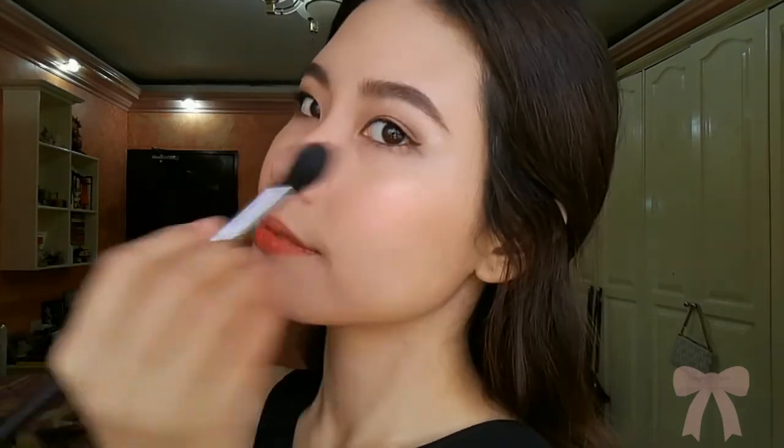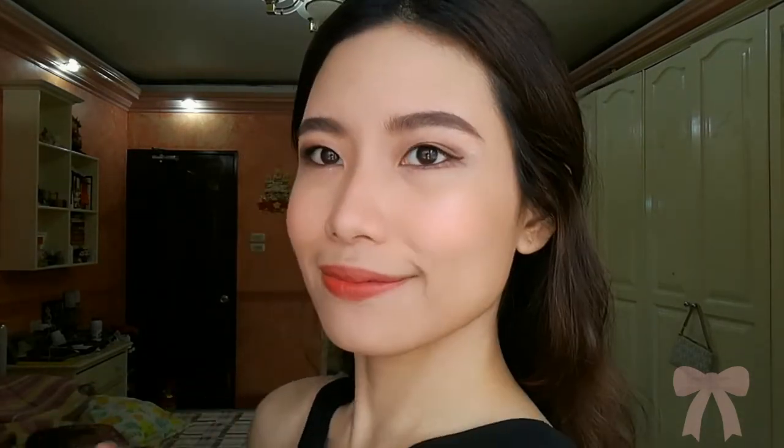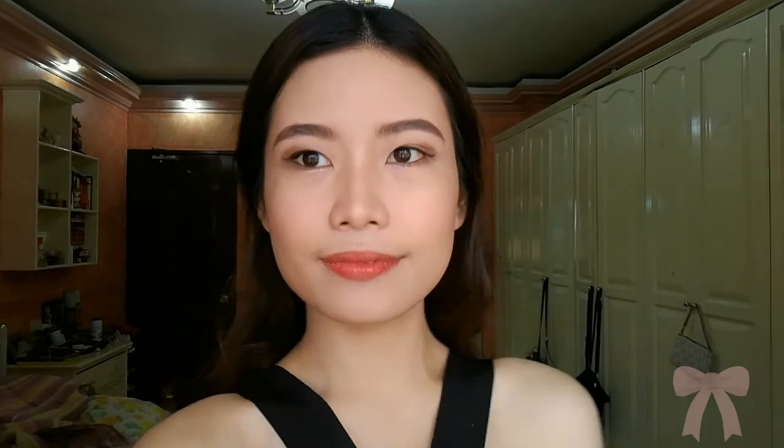This is the final look and I hope you enjoyed my review of Hello Gorgeous Manila. I really like their products, especially the eyebrow pomade. So I hope you comment, like, and subscribe, and see you in the next video!